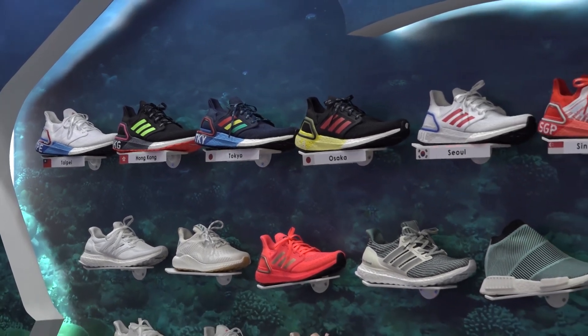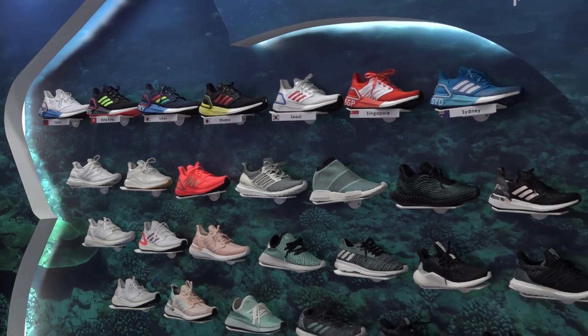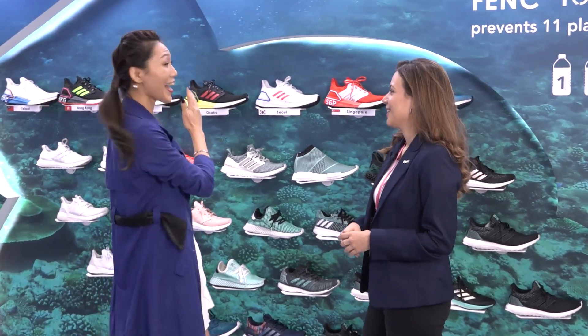But the shoes — why do they have different names? This year, Adidas released the City Pack for this season. The City Pack represents the most emblematic cities around the world. That's why there's Sydney, Singapore, Seoul, Osaka, Tokyo, Hong Kong, and Taipei.